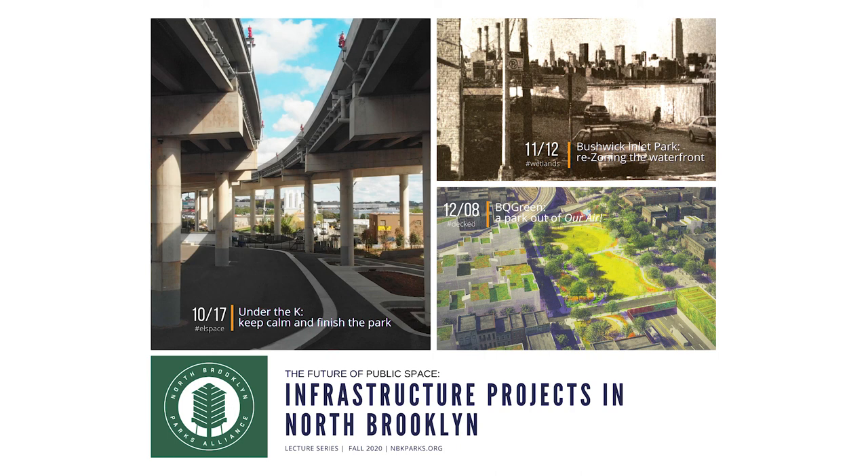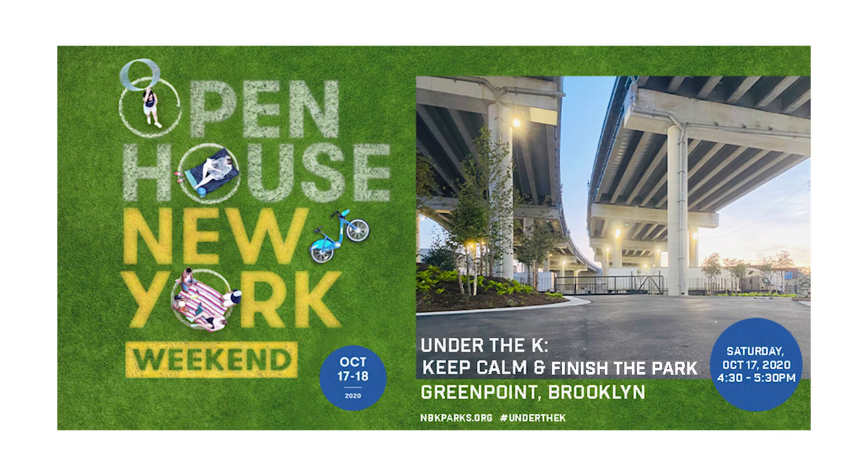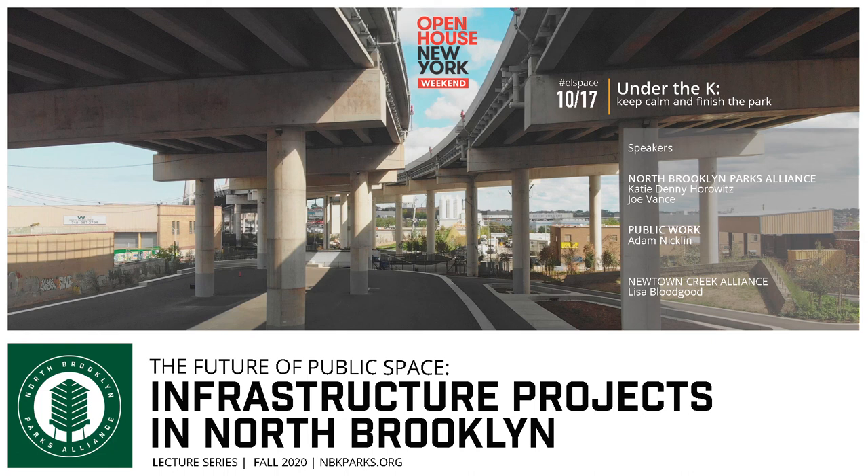We look forward to continuing to talk about some really innovative open space projects. Joe, Lynn, Lisa, Adam — thank you for your time. I hope everyone enjoys the rest of your Saturday and have a good weekend. Thank you all. Bye.